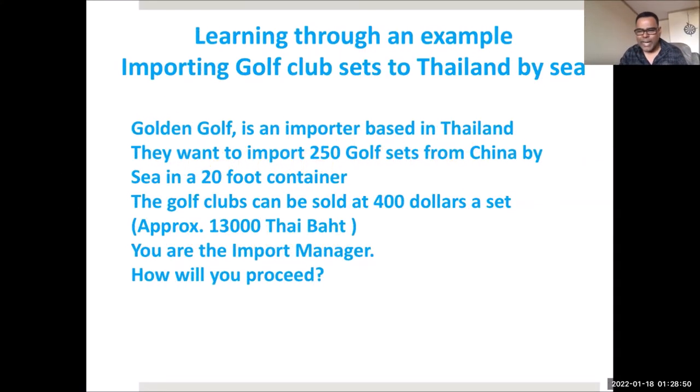Now let's get practical. We take a simple example of importing golf clubs from China to Bangkok. You have to import 250 golf club sets in a 20-foot container by sea. The Chinese supplier is going to give them to you for $200 each. You will need to bring them to Bangkok. How will you proceed as an import manager?